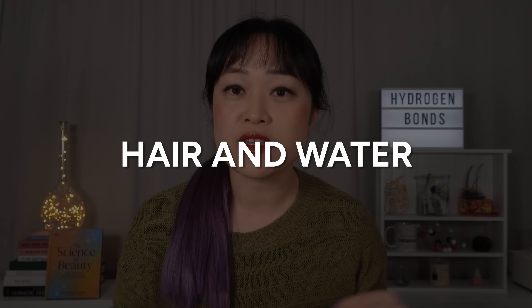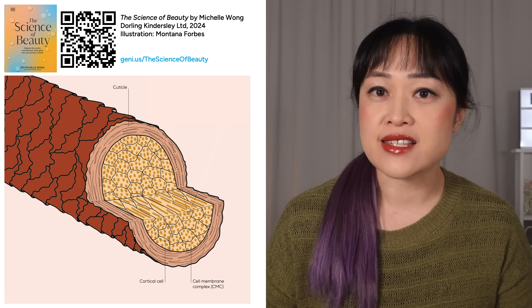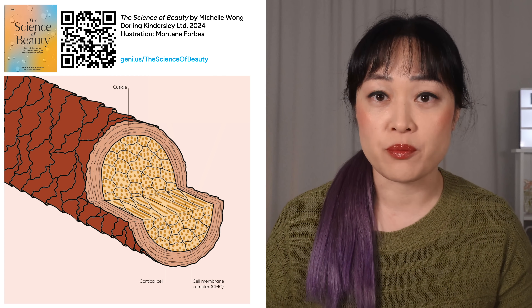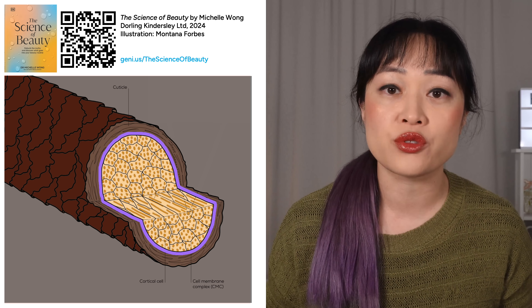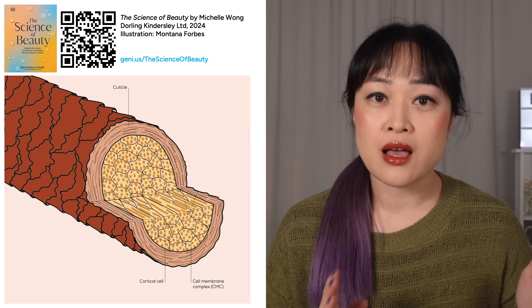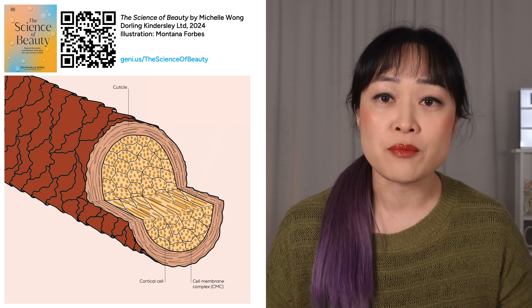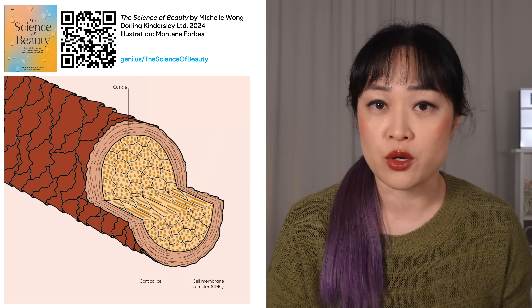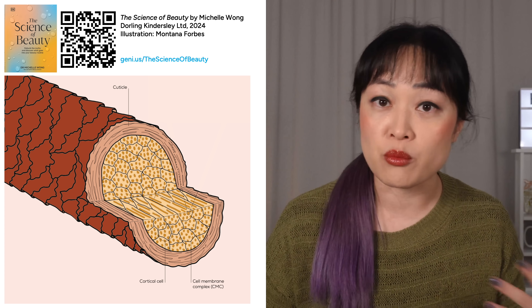First we need to talk about what happens when hair gets wet and how hair interacts with water. Hair has a complicated structure with lots of different parts. Most of these like water, especially the inside which is called the cortex. So when your hair is properly wet, like when you're washing it, it swells up. Undamaged hair can absorb up to about a third of its own weight in water. Damaged hair has more gaps for water to fill, sort of like a more bubbly sponge, so damaged hair will hold on to even more water.